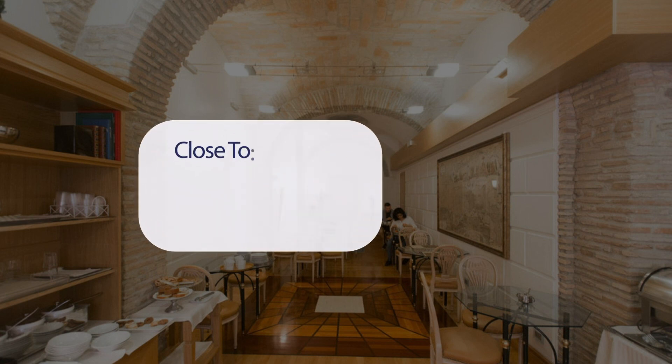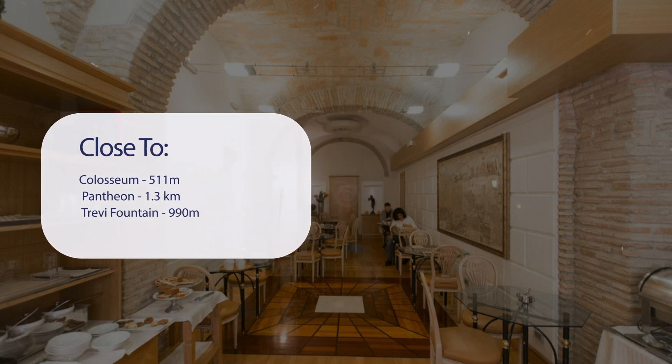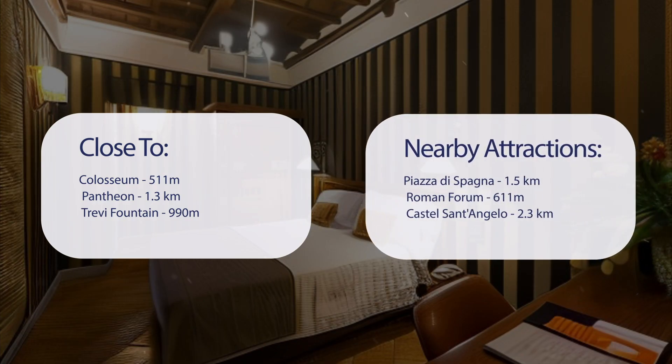It has a pretty good location — it's close to the Colosseum (511 meters), the Pantheon (1.3 km), Trevi Fountain (990 meters), as well as attractions like Piazza di Spagna (1.5 km), the Roman Forum (611 meters), and Castel Sant'Angelo (2.3 km).